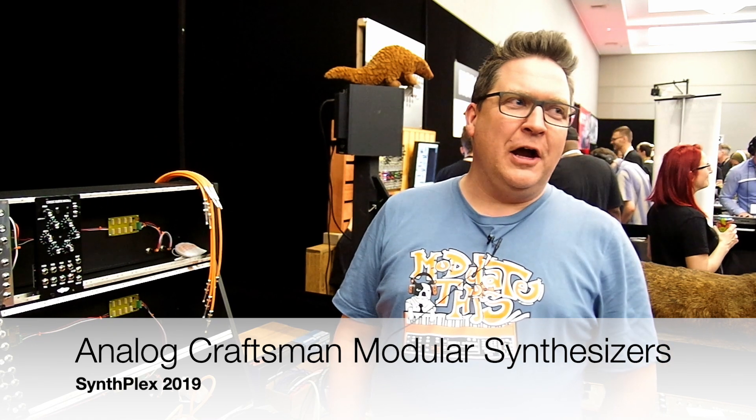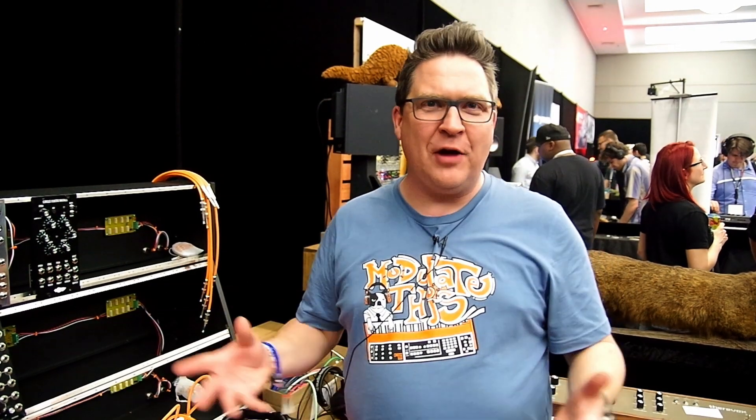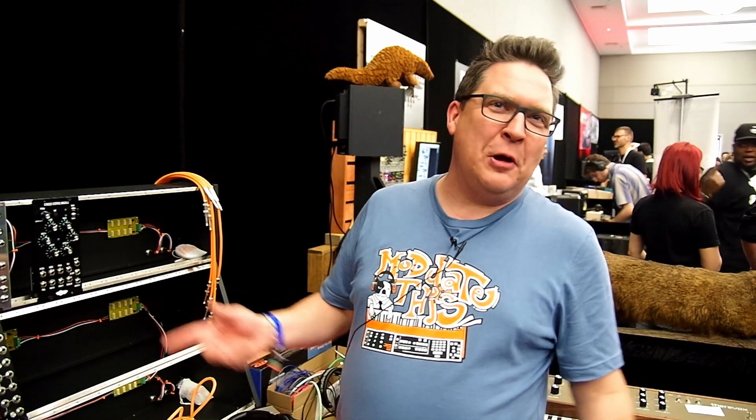I'm Tony Norton. I am the Analog Craftsman. I've been making large format modular synths for almost 10 years now — nine years and change. The Analog Craftsman name came from making walnut cases for modular synths because no one really did it. It was 'analog' for the synthesizers and 'craftsman' for the wood. For Christmas the first year, my wife got me the domain name, so I figured it was time to start doing the business.